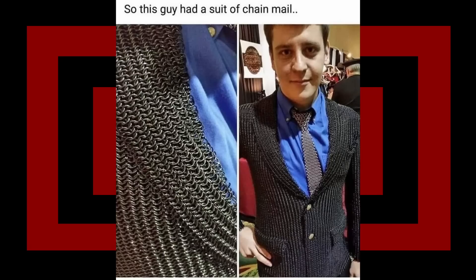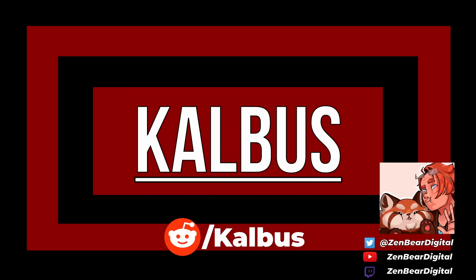Chainmail suit - plus 100 defense and charm. So this guy had a suit of chainmail. That looks cool as hell, he looks fly - even his tie is chainmail, that's so cool. I thought that was Nathan Fillion for a hot moment and now I'm kind of sad it's not, but the suit's cool.